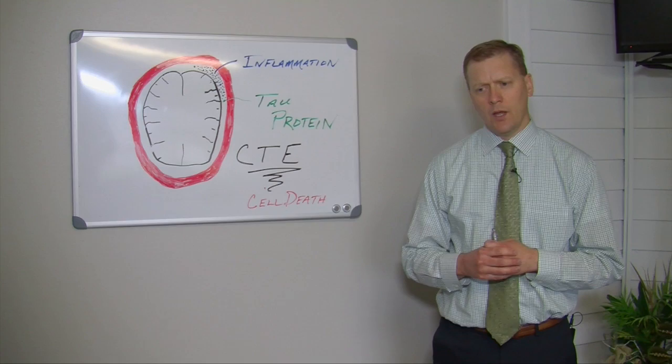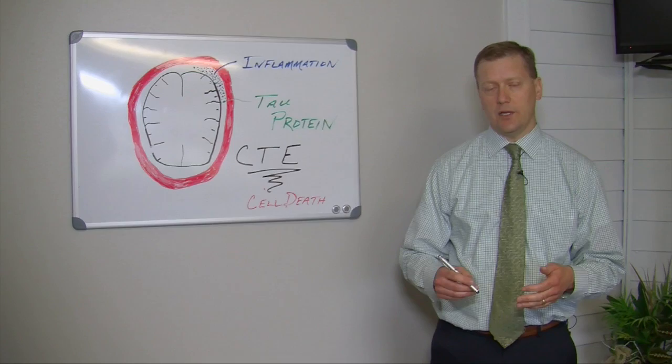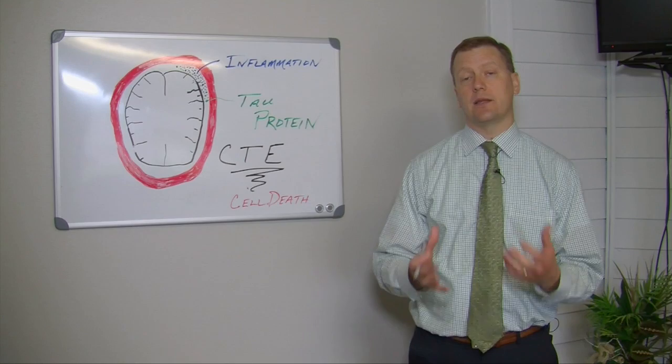So if you or a family member, friend, or co-worker suspects they have a concussion, what should you do? The first thing you need to do is stop whatever you're doing. If you're a high school athlete, you need to stop playing during practice or that game. If you are injured at work, you need to stop working for that particular day. You need to be aware of those symptoms and stop that activity.